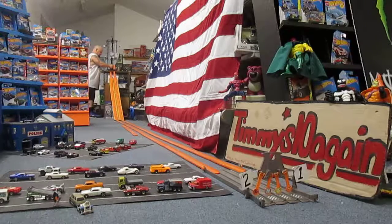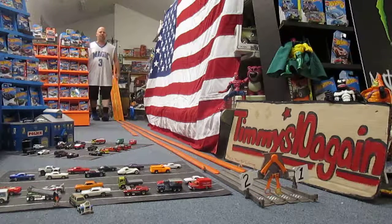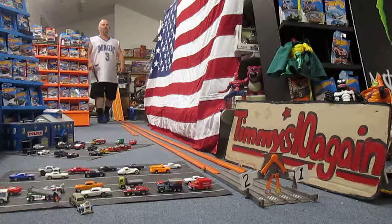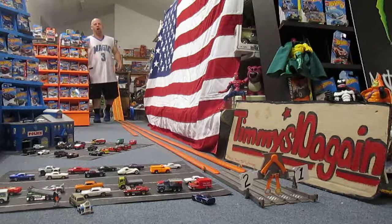Ready? Set. Race! And Charger holds its lead. The Charger is the winner out of those two cars.